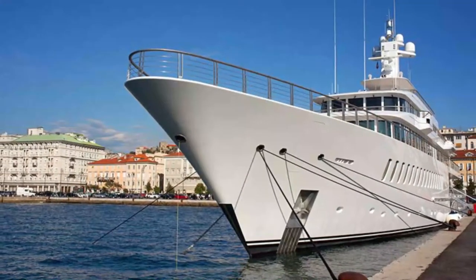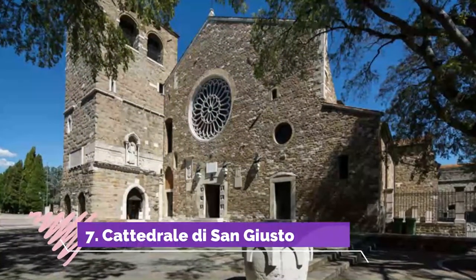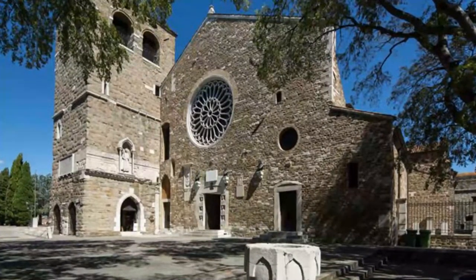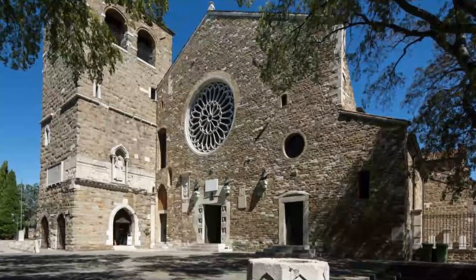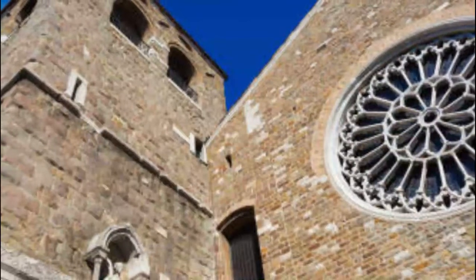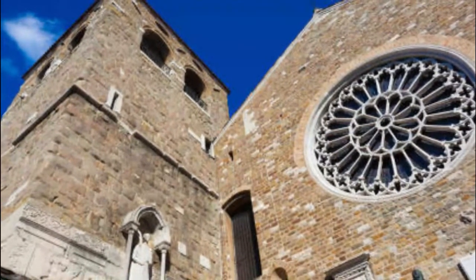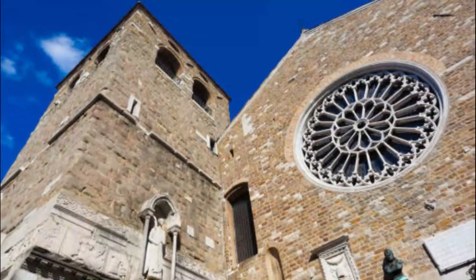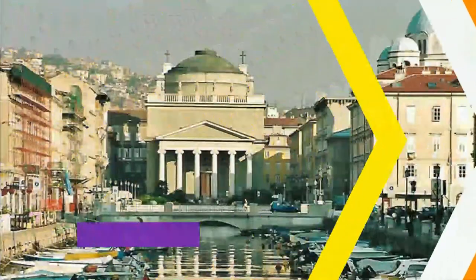Number seven: Cathedral di San Giusto. Trieste Cathedral, dedicated to Saint Justice, is a Roman Catholic cathedral and the main church of Trieste in northern Italy. It is the seat of the Bishop of Trieste. In 1899, Pope Leo XIII granted it the status of a minor basilica. The Cathedral of San Giusto was formed in the 14th century by combining two churches from the 6th and 11th centuries.